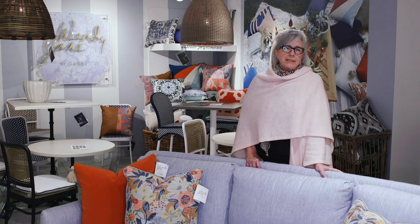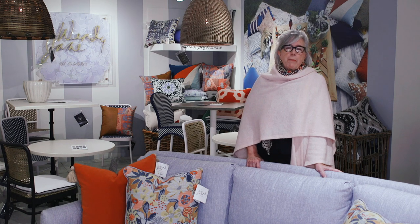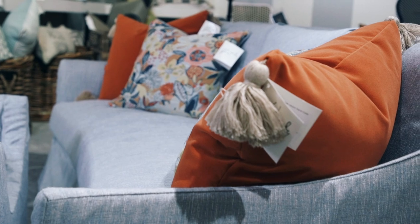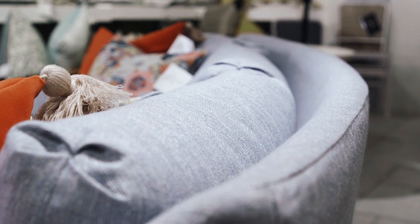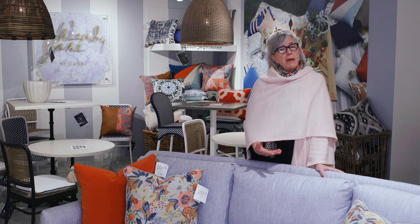We are visiting the Summer Classics showroom because, let's face it, we are all about ready to be outside. And where better to go than Summer Classics and peruse their collections? I'm standing here right now in front of some of their upholstered outdoor furniture. I selected this particular curved sofa because I sat in it and it's super comfortable, aside from being elegant but also informal.